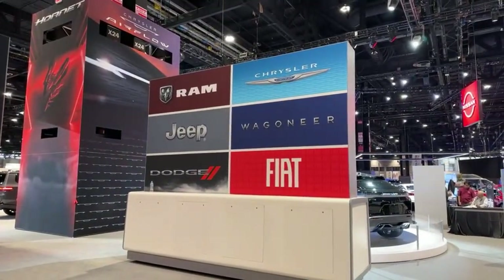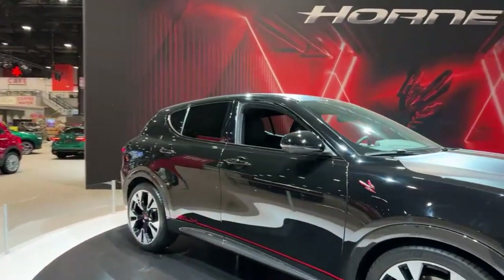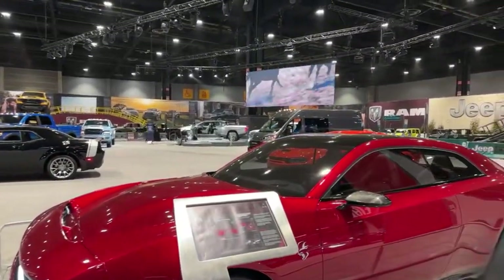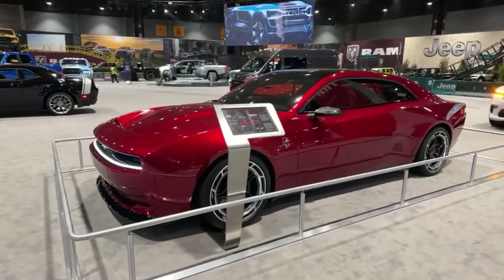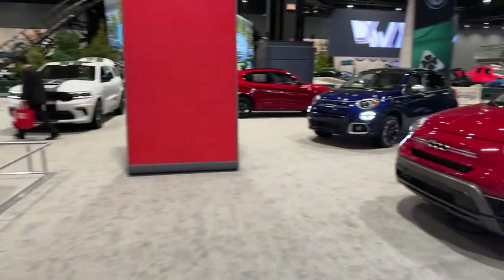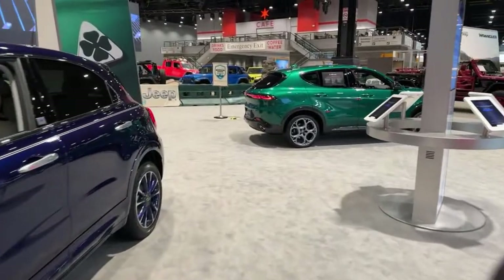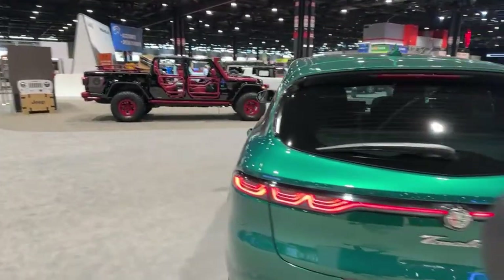The Stellantis brand is so big right now. They have all of these under the same umbrella: Ram, Jeep, Dodge, Chrysler, Wagoneer, Fiat. This is the all-electric Dodge Charger Daytona SRT Concept — it's all-electric and they manufacture engine sounds, so you still have that rumble even though it's all-electric. Over to the Fiats. I've never been a big Fiat fan — I think they're great vehicles, I just don't have a lot of experience with them. Alfa Romeo is also part of the Stellantis umbrella. They always have this beautiful green color — really, really beautiful in person. Really shiny, really bright. The front grilles just look classy.